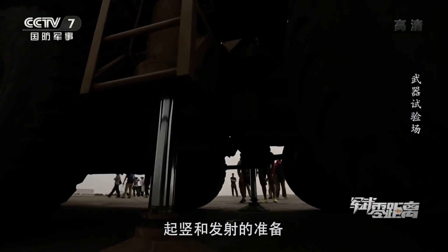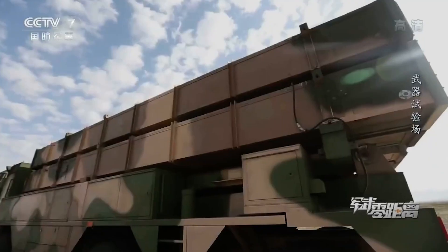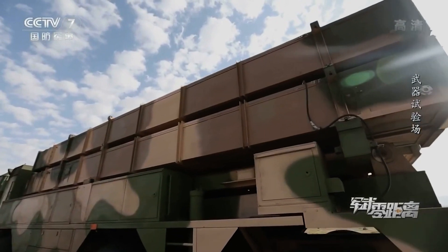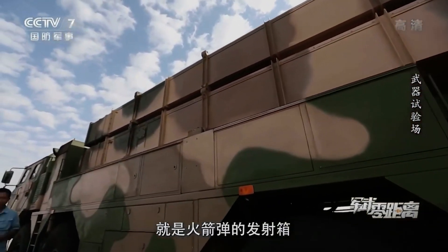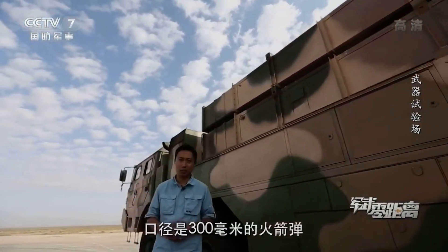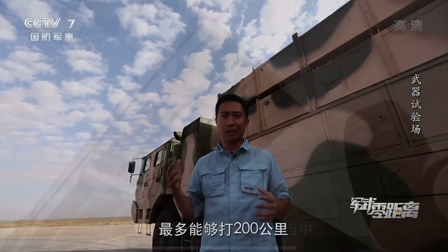This short clip shows the system being tested in the field. Typical configuration for one MLRS WS-2D battery is with one command vehicle, six transporter erector launcher vehicles, and six or nine loading and transportation vehicles.